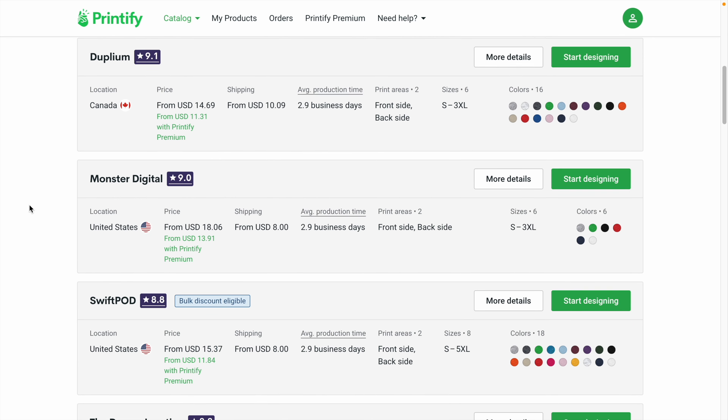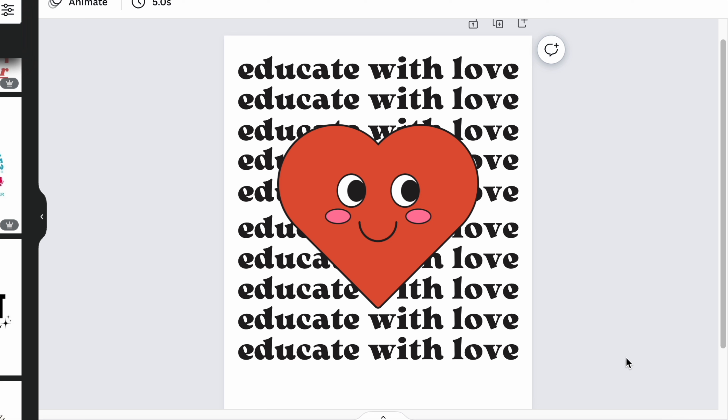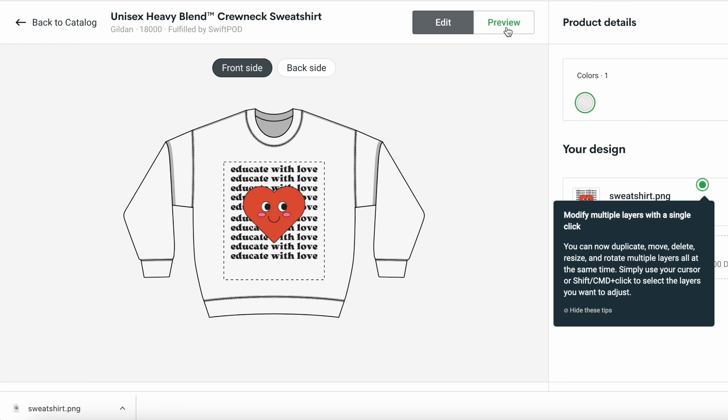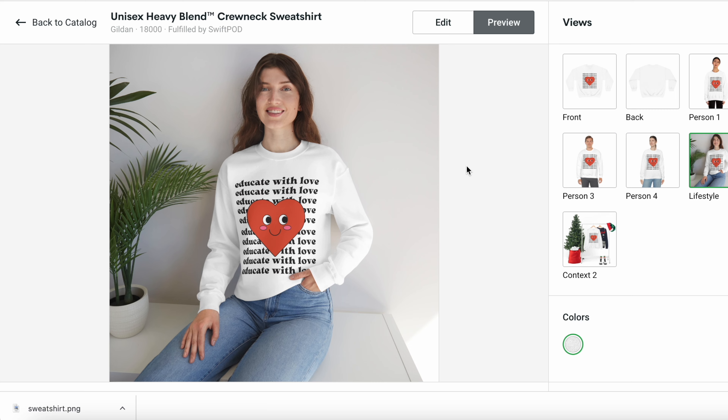My favorite two production partners for the Gildan 1800 sweatshirt on Printify are Swift Beauty and Monster Digital. Swift Beauty has a ton of different color options and pricing you just can't beat for a sweatshirt. Using the dimensions from Printify, I went again with the Teacher plus Valentine's Day niche theme and a retro style that's been trending a lot lately. I'm going to download that and get it uploaded to our sweatshirt on Printify — and we can see it on a sweatshirt or on a person. That looks super cute for any teacher you know.